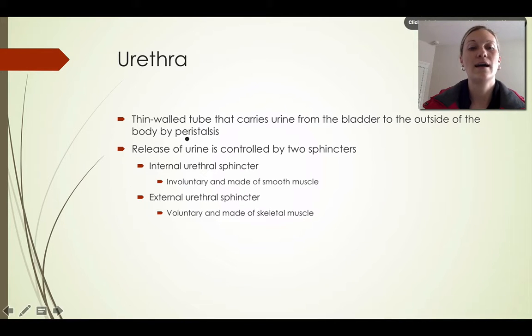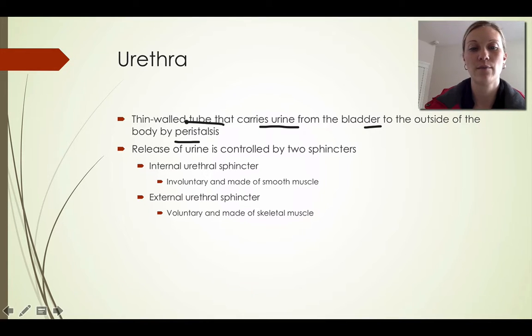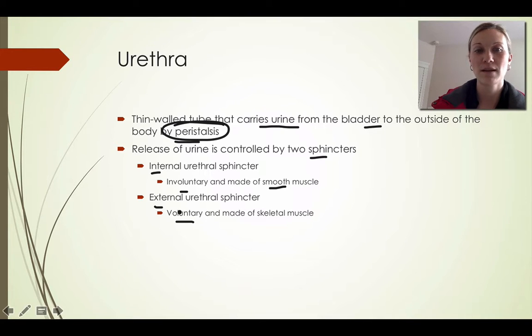The urethra is a thin-walled tube that carries urine from the bladder to the outside of the body through peristalsis. The release of urine is controlled by two sphincters: the internal urethral sphincter and the external urethral sphincter. Both are responsible for allowing urine to come out of the bladder into the urethra. The internal sphincter is involuntary and made up of smooth muscle, while the external sphincter is voluntary and made up of skeletal muscle.